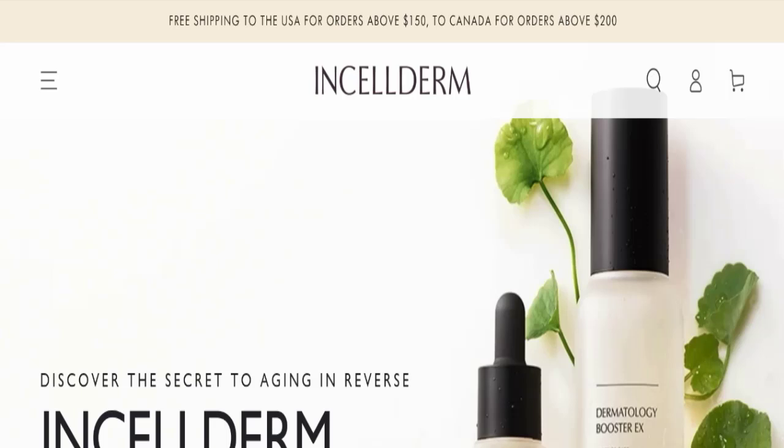If you have experienced any fraud from this website, or if you have not received the product or received a damaged product, then please watch this full video to find out how to get your money back. This topic is very popular in many countries, so today we will discuss the complete details of this website.